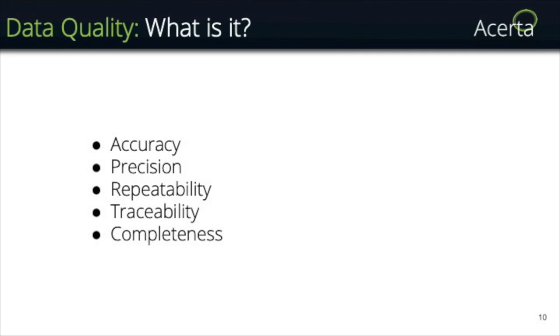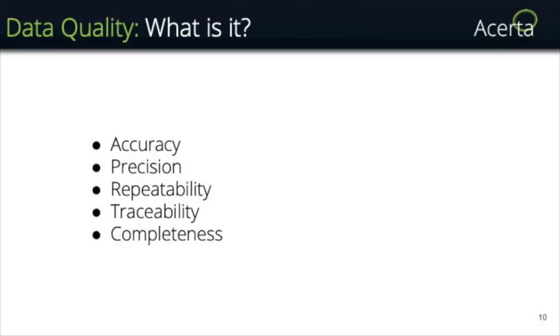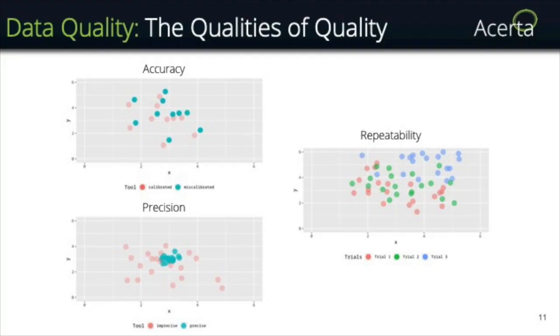There are basically five aspects of quality I want to talk about. The top three — accuracy, precision, and repeatability — you're probably familiar with if you have a background in science. These tell you how good an experiment design is. But there are two extra ones: traceability and completeness, which are necessary for making good datasets from real life, because real life is not an experiment.